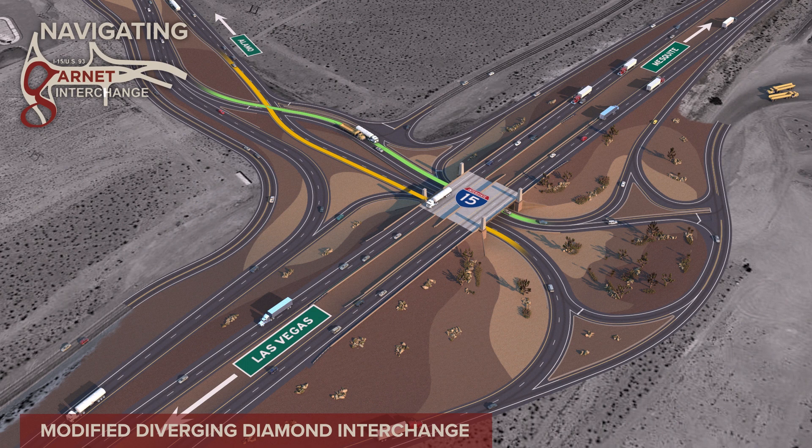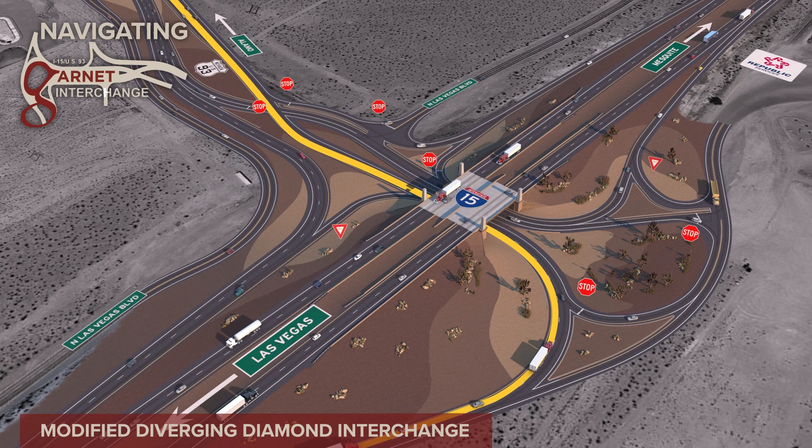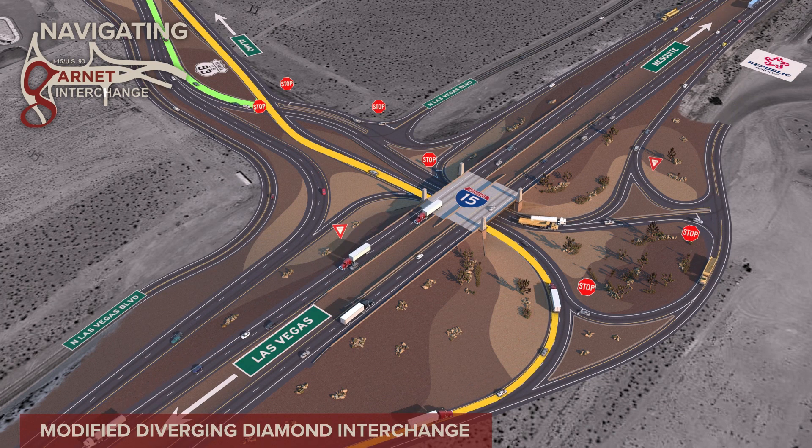This is the third Diverging Diamond Interchange on NDOT's system and the first constructed in a rural environment. This video will illustrate the traffic patterns for the interchange. The Diverging Diamond handles traffic more efficiently than conventional designs and improves safety because it allows left turns to be made without conflicts from oncoming traffic. This is done by crossing traffic to opposite sides of normal traffic patterns.